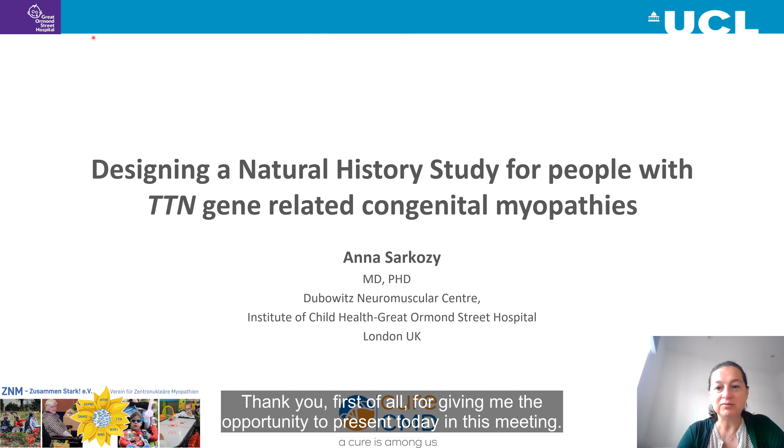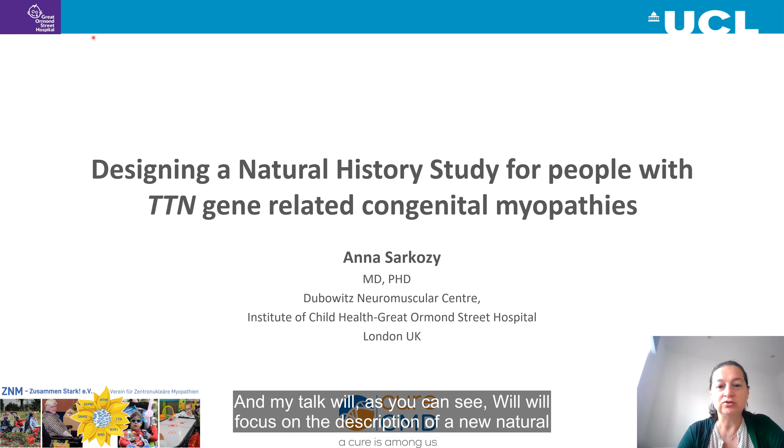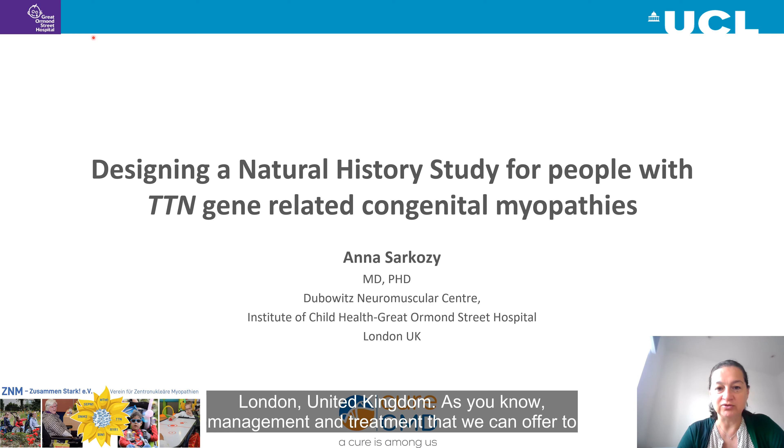Thank you, first of all, for giving me the opportunity to present today in this meeting. My talk will focus on the description of a new natural history study that we are developing in our centre, Great Ormond Street Hospital in London, United Kingdom.